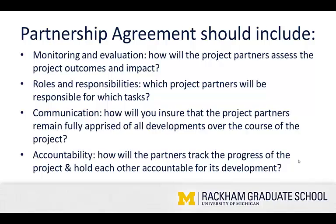Communication — how will you ensure that the project partners remain fully apprised of all developments over the course of the project? Think about it: email might be second nature to you, but is that true for your community partner? Or do they prefer conversations on the phone? That's a really important detail to get nailed down at the outset. Accountability — how will the partners track the progress of the project and hold each other accountable for its development? This is a great way to negotiate an agreement of what you will do if something goes off track, so that you have a recourse and a plan in action if something happens.